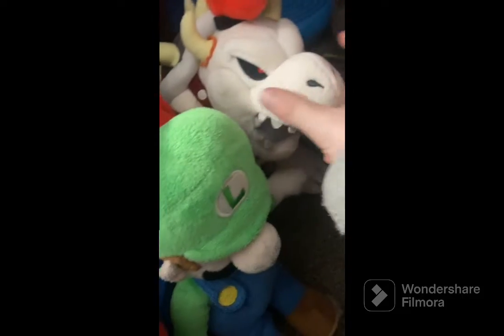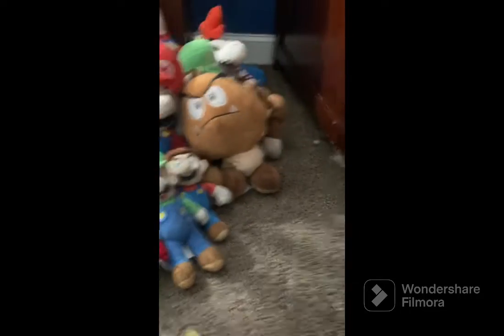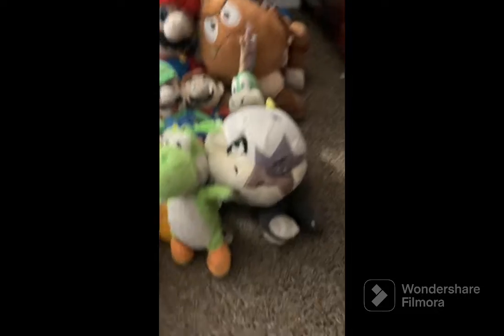We got Dry Bowser, Donkey Kong, giant Goomba, Lemmy, Morton, orange Among Us, bootleg Yoshi, Mushroom, and Wiggler.